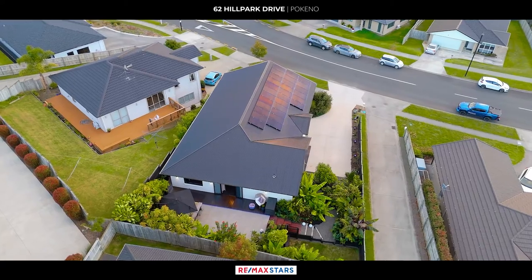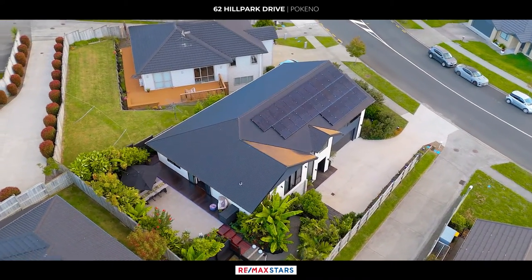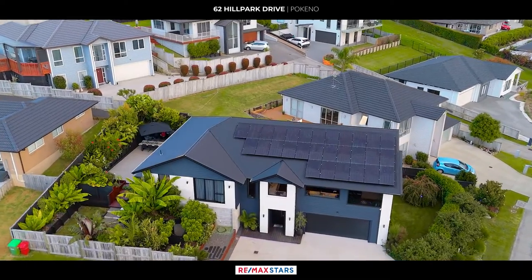Embrace eco-friendly living with 29 solar panels and an 8.5 kilowatt inverter, coupled with smart technology for efficient energy management.